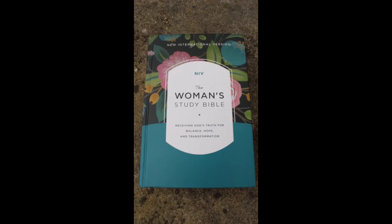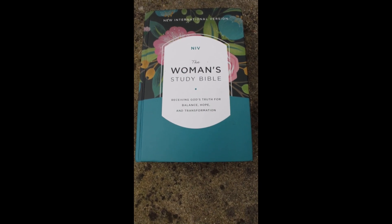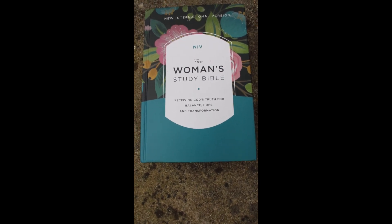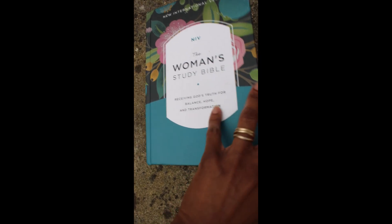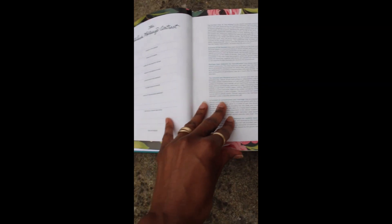Welcome back to Fashion Upward, I am Teresa Nevels. Today we are talking about the Women's Study Bible. I just purchased this Bible and I think it is so amazing — I highly recommend purchasing it.